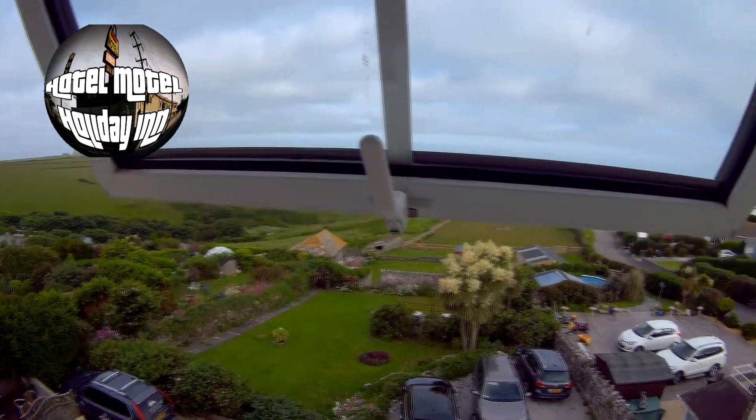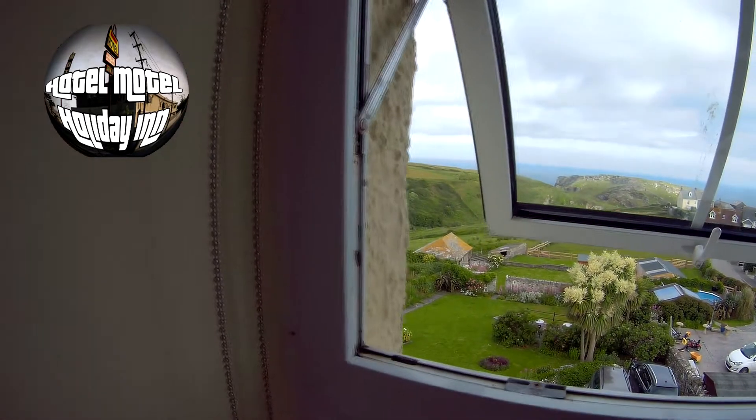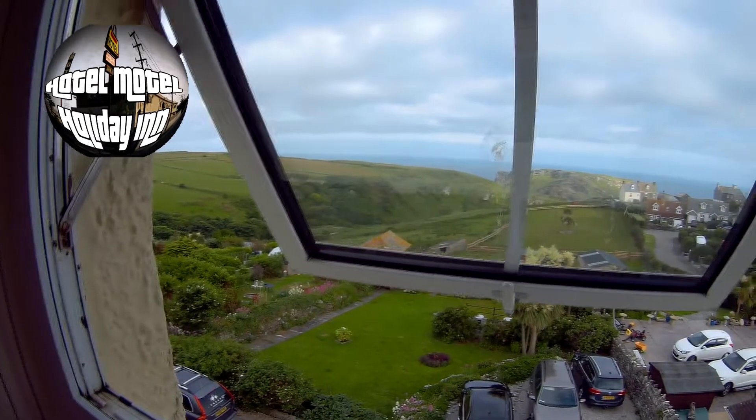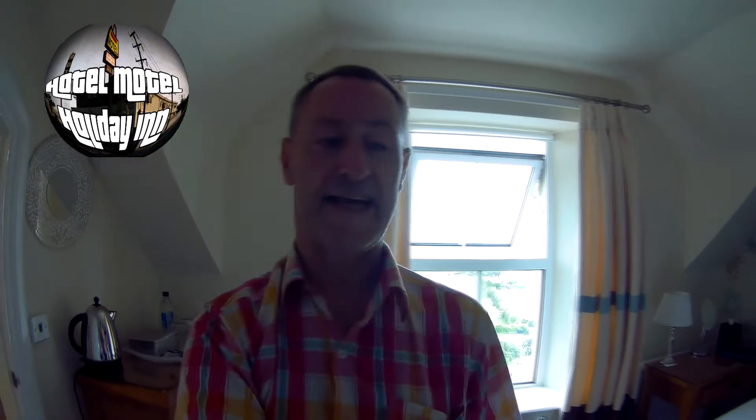There's a horse down there — he's having a bit of a run! Right, so that is the Avalon Guest House in Tintagel.